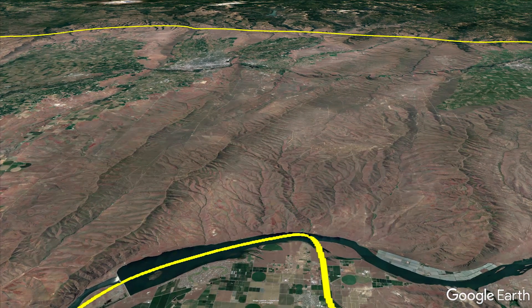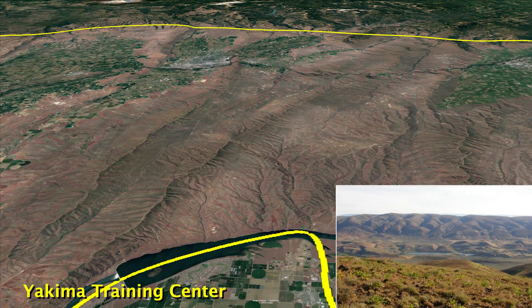The Yakima Training Center provides a large expanse of core habitat that is critical to many shrub steppe species. Uncontrolled wildfires pose a huge landscape-scale threat to this area.